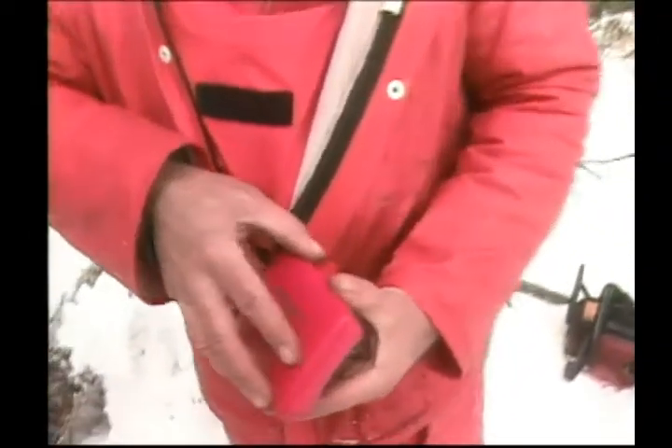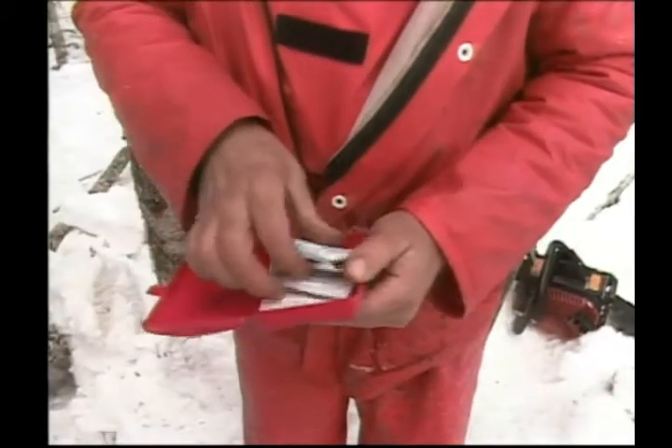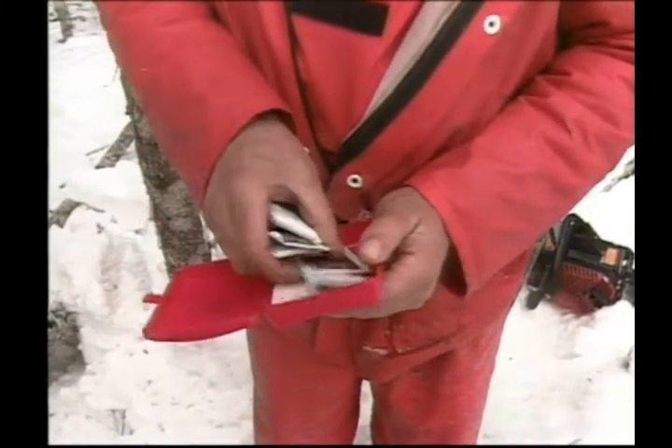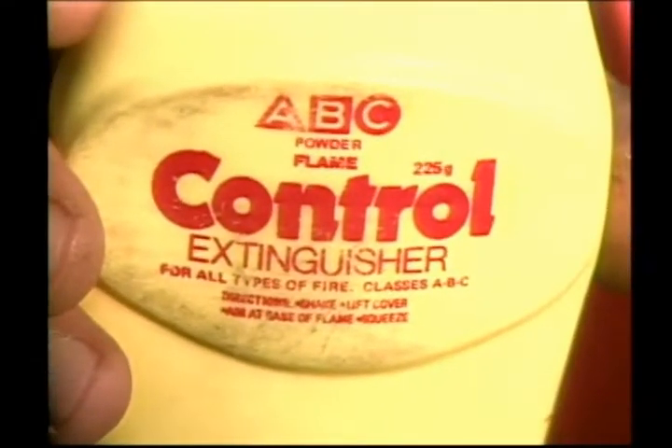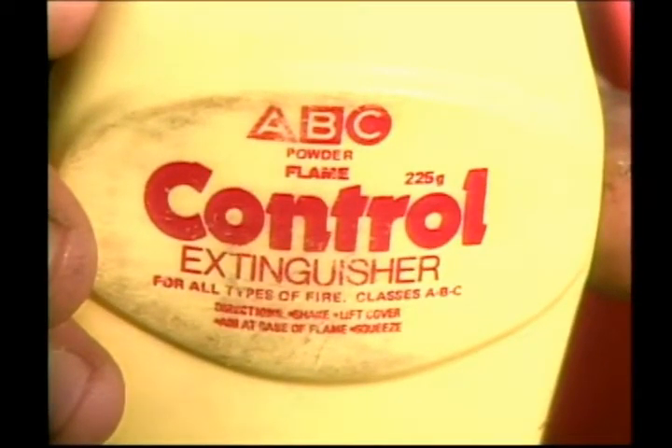A first aid kit should be on your person at all times in case of injury. Also, a fire bag or bottle must be worn on your person at all times during fire season.